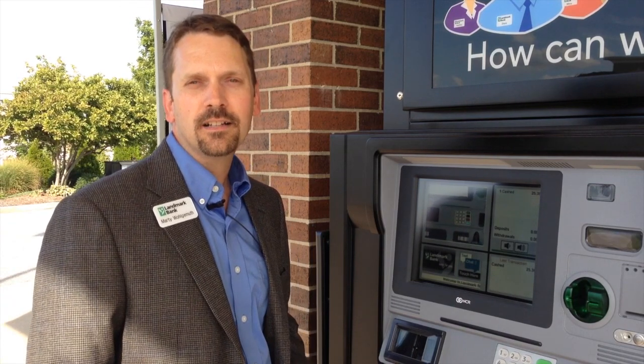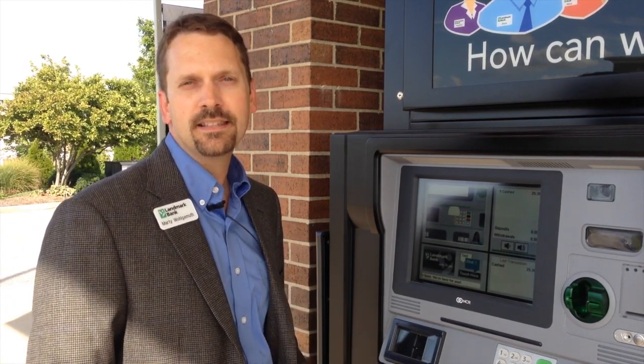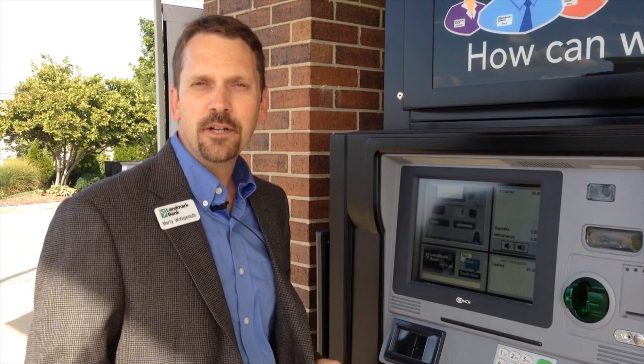And that's our Video Teller. If you're in Columbia, stop by the Landmark Bank at Stadium Boulevard and give it a try for yourself.